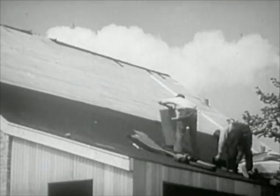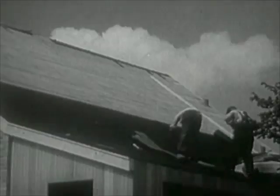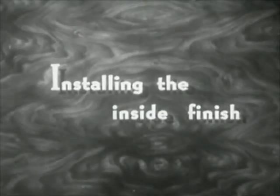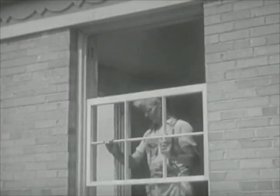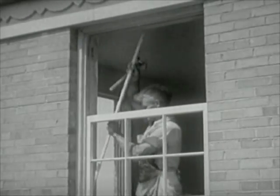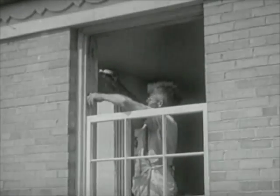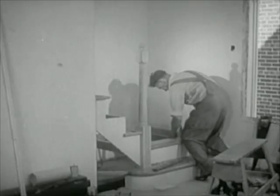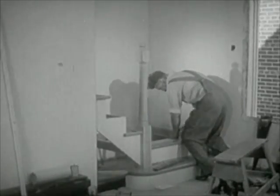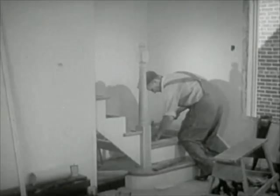When the roof covering is completed, the inside work may progress regardless of weather. After the plastering is finished and properly dried, the carpenters return to install the inside finish. This requires very careful, accurate work in order that all parts will fit exactly. Certain fixtures, such as stairs and cabinets, are usually built at the mill, but their installation on the job requires skill and judgment.